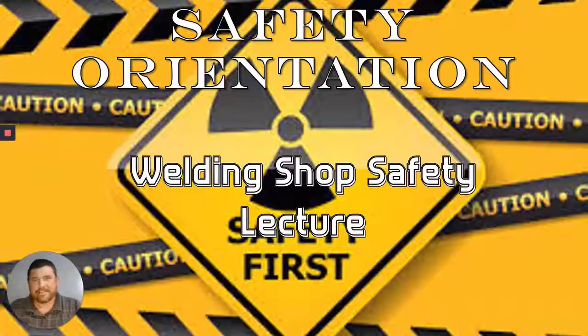Hey guys, thanks for joining me for this first of four video lectures for the safety orientation portion of this class. I'm going to be walking you through the PowerPoint. The safety orientation PowerPoint is available uncut in the resources tab at your ANC student portal. Let's go ahead and get started.